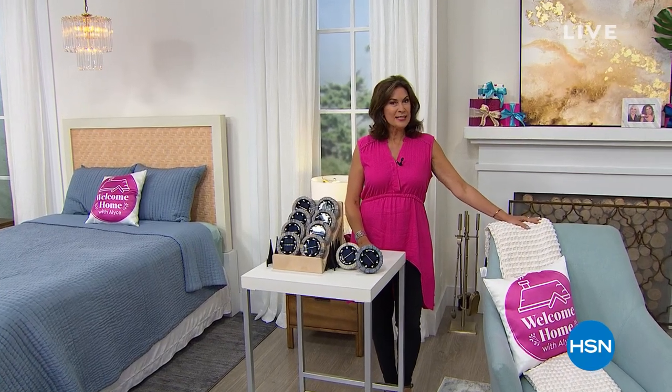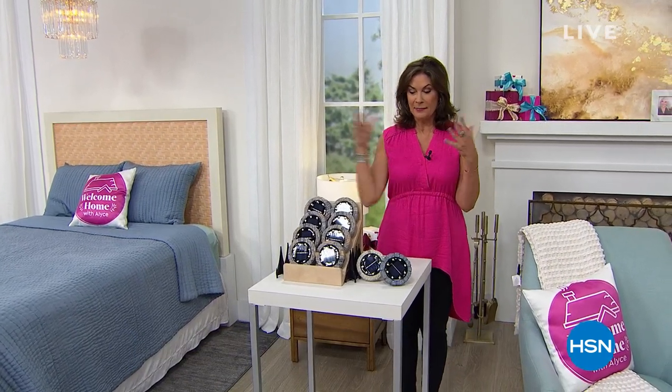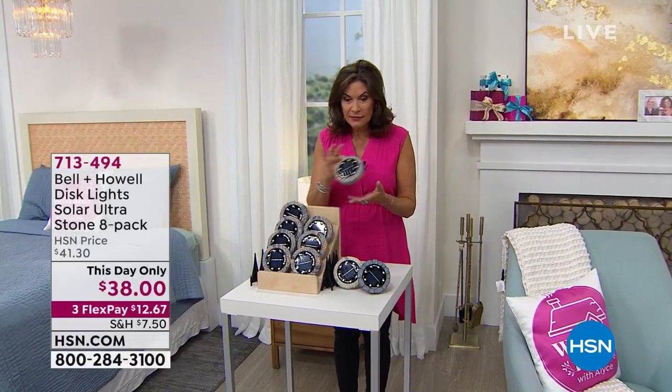Well, welcome home. We have great solutions for your home and we have something coming up — it's my very top pick. I've never seen these before, I've never offered them before, and I'm so excited about it because these are disc lights. I know how much we all love our disc lights.